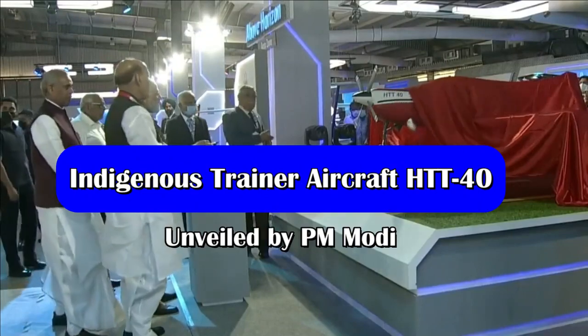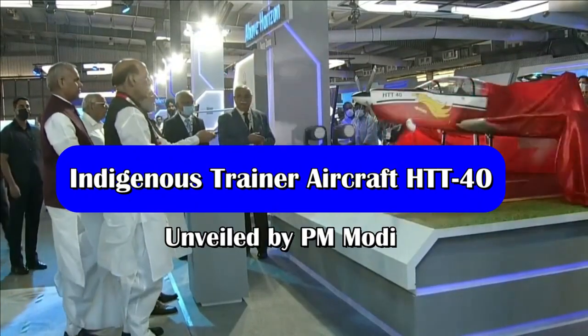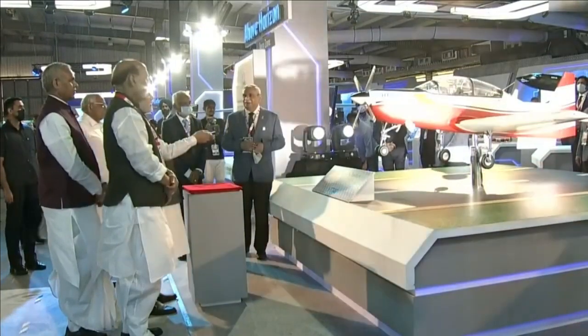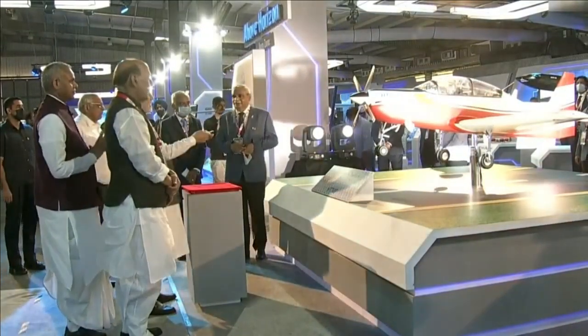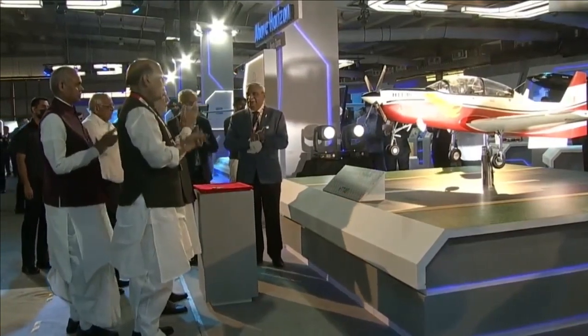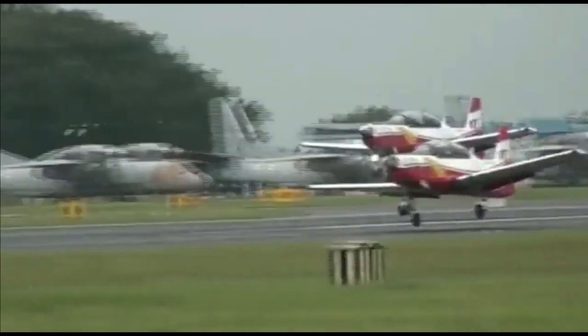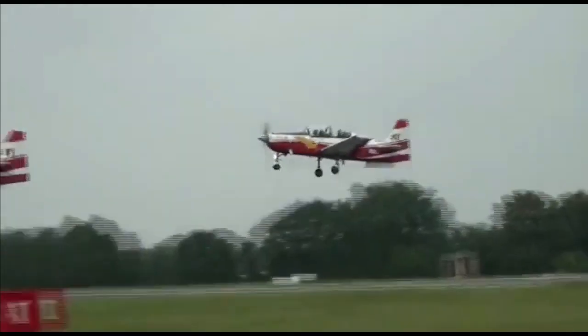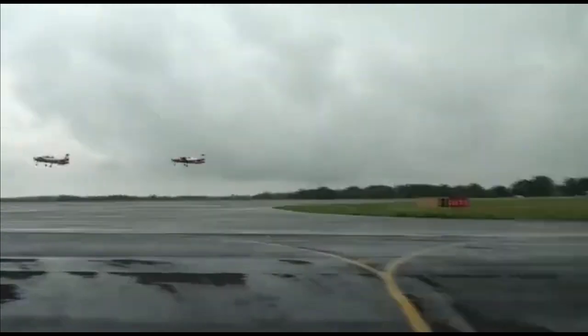Prime Minister Narendra Modi has unveiled the HTT-40, an indigenous trainer aircraft designed and developed by HAL, at Defense Expo on 19th October. The aircraft has a state-of-the-art contemporary system and has been designed with pilot-friendly features. With more than 60% in-house parts and collaboration with private industry, it is a shining example of Aatmanirbhar Bharat.